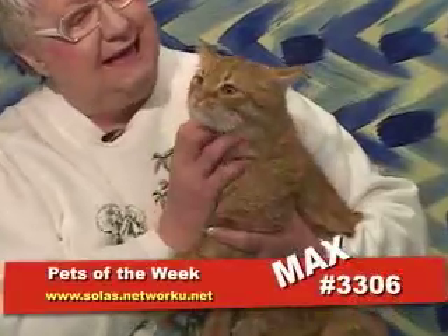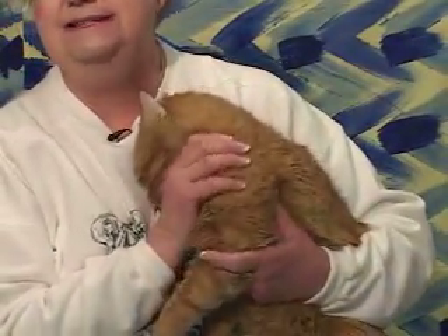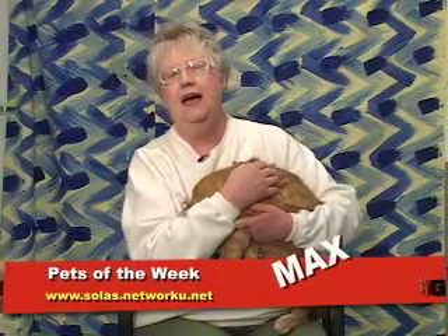Welcome back to Pets of the Week and a stunning super-sized cat who's looking for a perfect home — and I bet that's your house. This is Max. Max is four years old, already neutered, and his front claws have been removed, so he needs to be a strictly indoor cat. But what a wonderful boy this is. If you're interested in Max, his file number is 3306. Thanks for watching Pets of the Week. We'll be back next week with a whole group of new animals that are looking for the perfect home, probably yours, from the Council Bluffs Animal Shelter.